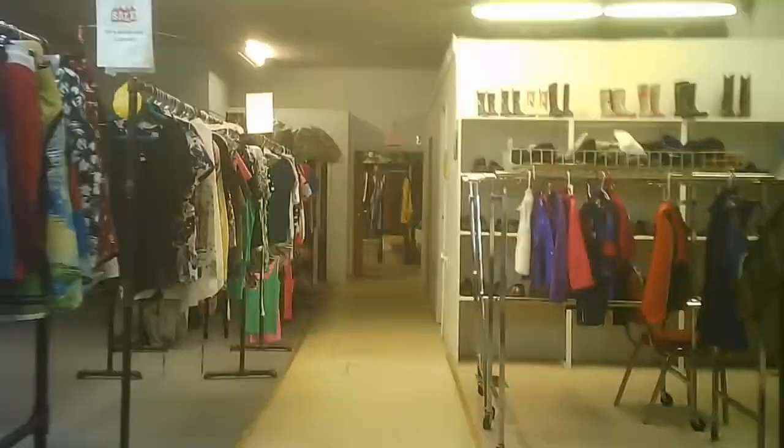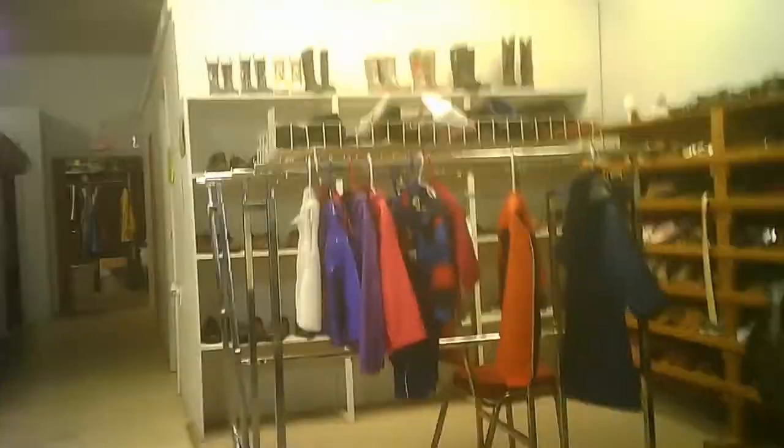Going to the back of the store, there's a room here that has just shoes, and some other hard goods as well. Back to the shoe area.